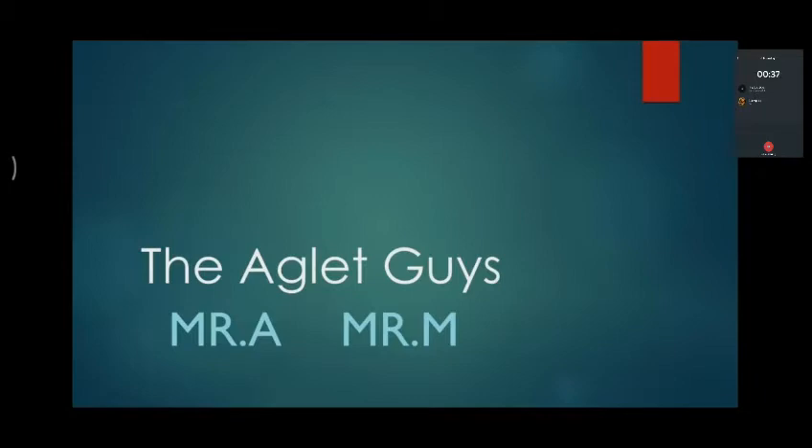Welcome to Today's Tech in 5 Minutes, episode number 72. This is the Agri Guys channel.